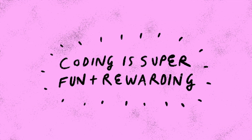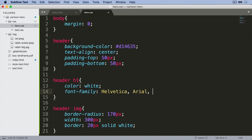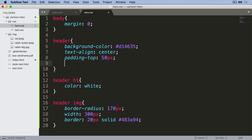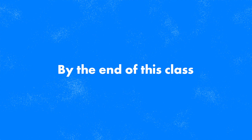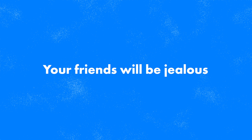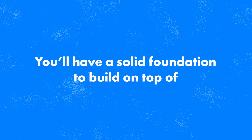Coding is also super fun and rewarding. During the class I'll take you step by step to creating a simple one-page website for your favorite cartoon hero or movie character. I explain everything in an approachable way and leave out the stuff you don't need to know. By the end of the class you'll have made your first website that you can share with the world. You'll know the basics of HTML and CSS, your friends will be jealous, your mum will be super proud, and you'll have a solid foundation to build on top of.